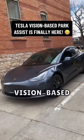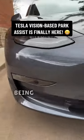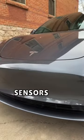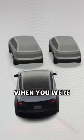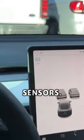Tesla is finally rolling out vision-based park assist. Every new Tesla being delivered lacks ultrasonic sensors that were originally used for park assist. Before this update, this is what it looked like when you were close to other cars without the parking sensors.